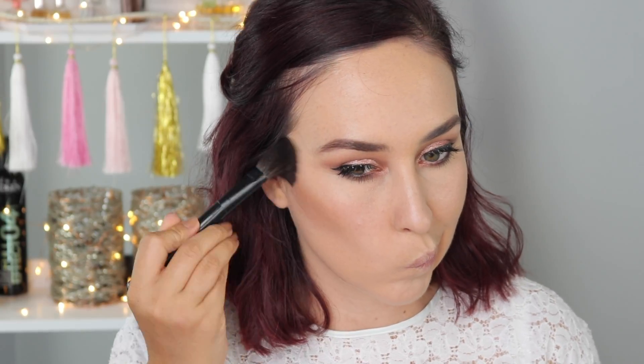To bronze up my face, I'm taking some of the Hourglass Luminous Bronze Light Bronzer — god, that is such a tongue twister — and I'm just using this to bronze up the outside of my face.